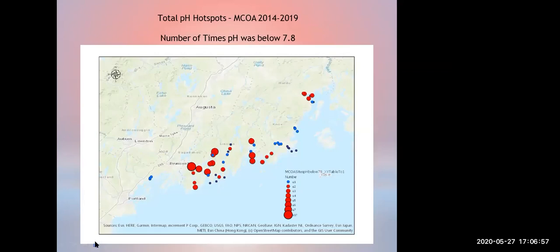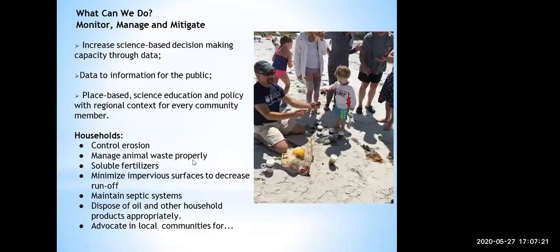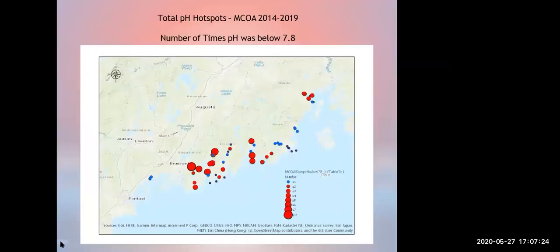The Medomic has some consistent problems as well — and if you recall, that was the estuary with the really high nitrogen. So it's all kind of coming together there; there's something that needs to be dealt with in the Medomic. Last year for the first time, we started measuring in Belfast and there were some low pHs in Belfast. We've only analyzed there once, so the fact that we found a lot of lower pHs is probably significant. It will be interesting to see what happens if we're able to go out this year.